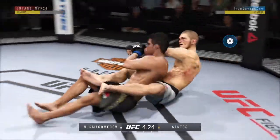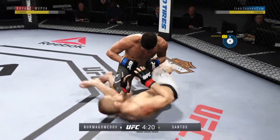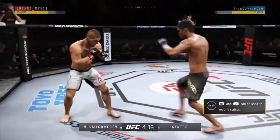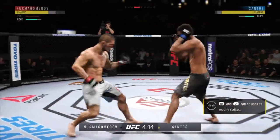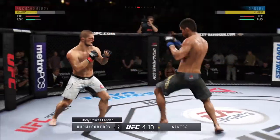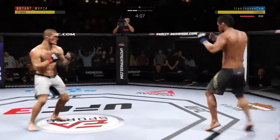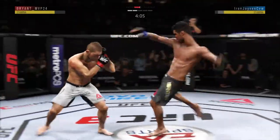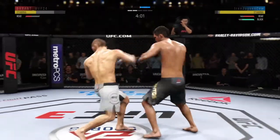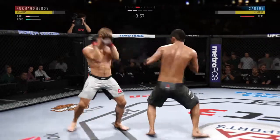He reverses position. Nicely executed sweep, winds up in guard. He escapes up to his feet — very nice. Good defense to block the strike coming back. His opponent lands that kick to the body and has shown an increased susceptibility to that strike here tonight. Left hook. Another hook lands there by Santos.